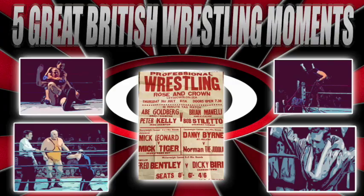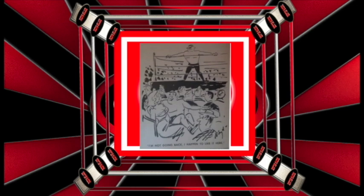You are watching 5 Great British Wrestling Moments. Here on Ringslam Wrestling we give you the best of British Wrestling throughout the ages.